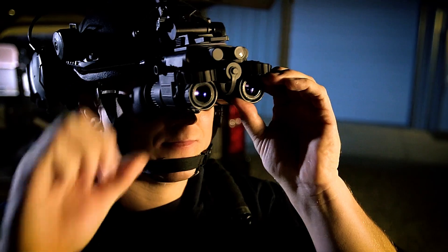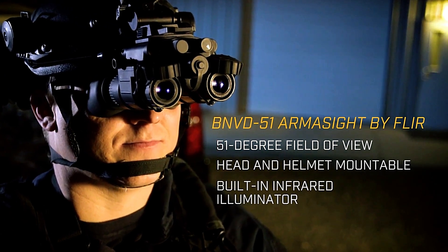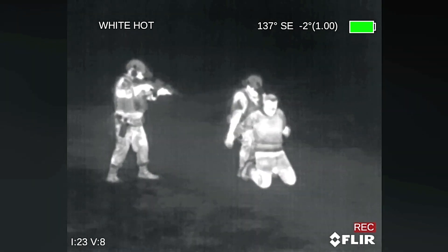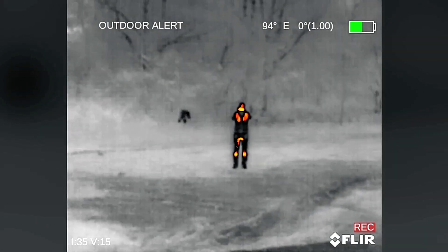Another remarkable device is the FLIR Armasight BNVD-51, a pair of advanced night vision goggles offering an impressive 51-degree field of view, which can also function as a monocular. At just 615 grams, they are lightweight and designed for comfort even when mounted on helmets for extended use. With their innovative features and proven reliability, FLIR's products continue to set the standard in thermal imaging and night vision technology.